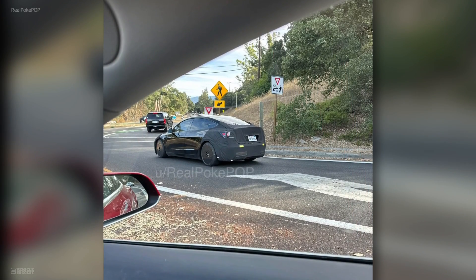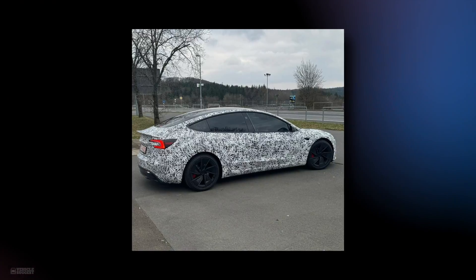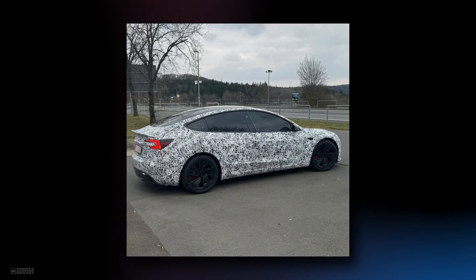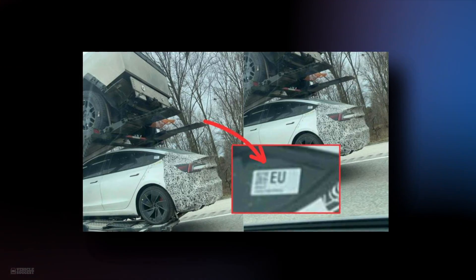Tesla's not just testing in the US. The Model 3 Ludicrous has hit the German Autobahn, showcasing its readiness for the global stage. Interestingly, an EU sticker was spotted, indicating Tesla's plans for the European market.